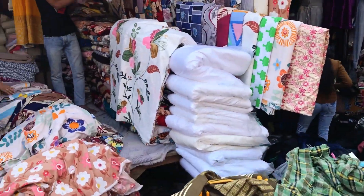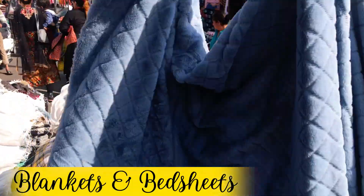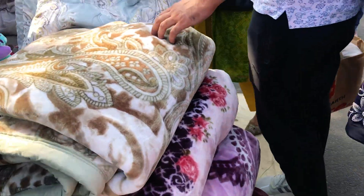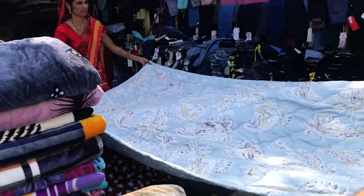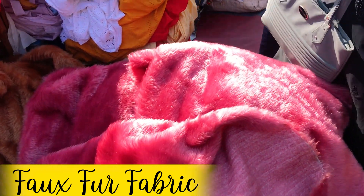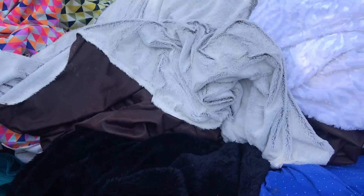Other than laces and latkans, you can also get blankets and bed sheets here — quilted blankets, heavy blankets, and designer blankets. If you're looking for faux fur throw-ons, there was a lot of variety in this market too, with many color options — both chunky and heavy faux fur types available.